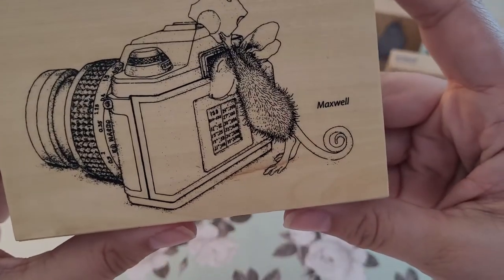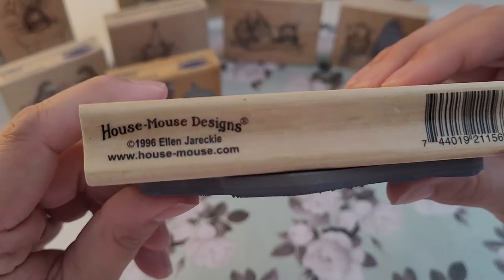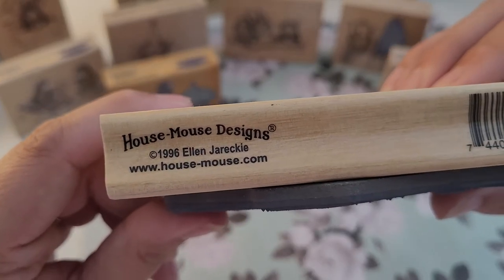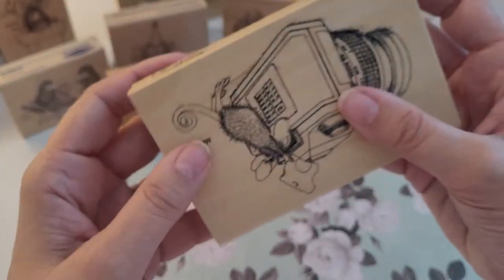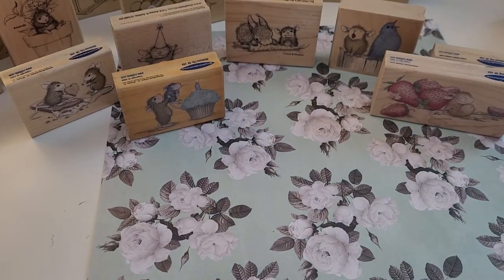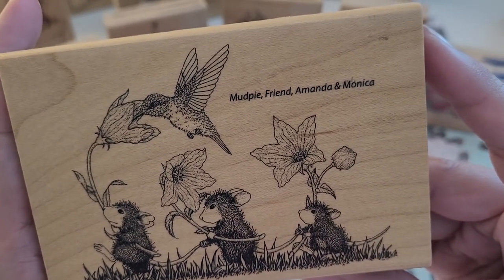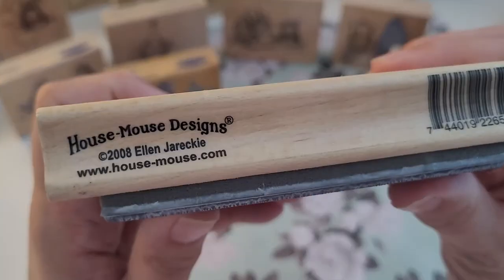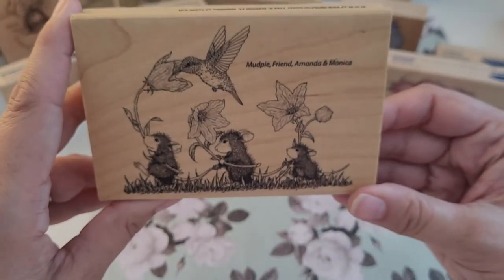There's a camera with Maxwell, and this is from 1996 — 'Say Cheese.' There's this one — Mud Pie, friends Amanda, Amanda and Monica — from 2008, and it is 'Flower Parade' with the little hummingbird. I was just watching the hummingbird on my feeder a little bit ago; they've finally come out.